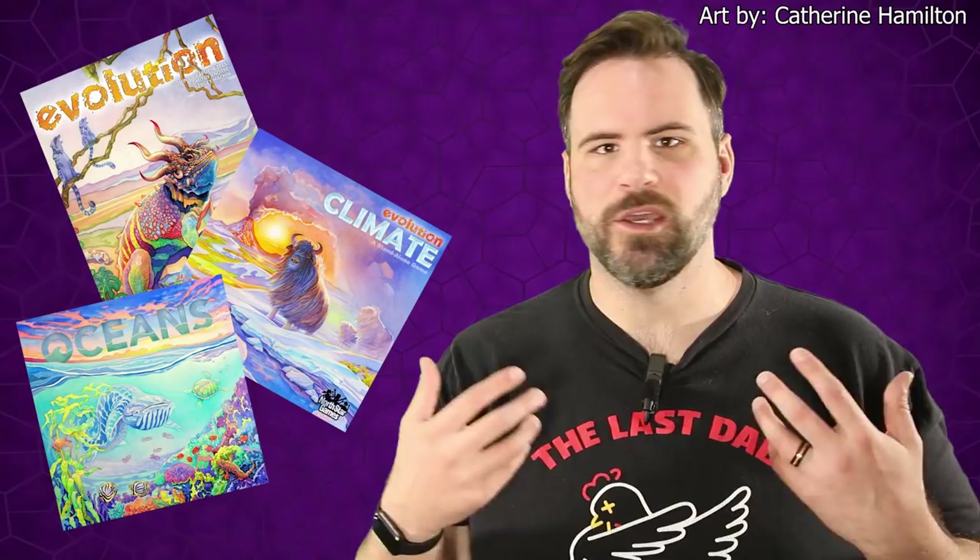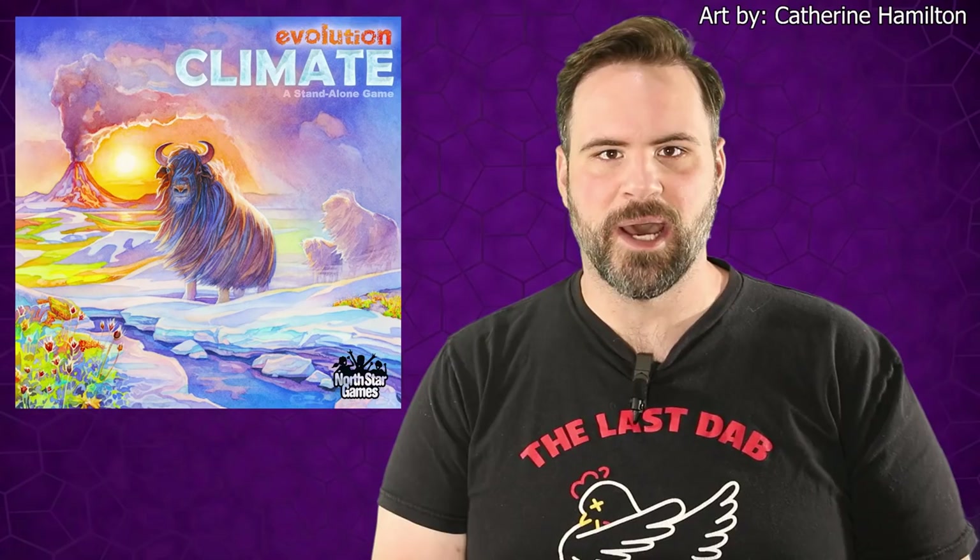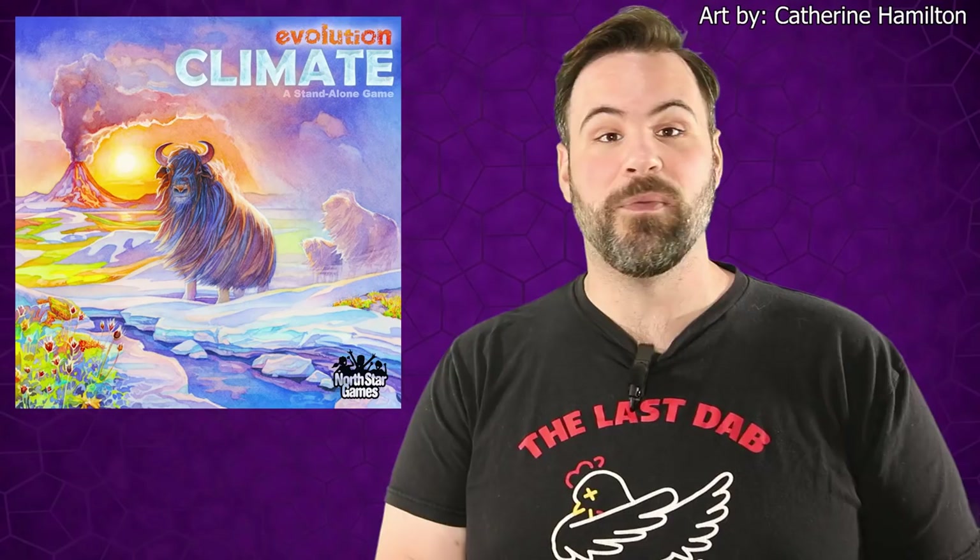The entire Evolution series — Evolution, Evolution: Climate, and even Oceans — has beautiful watercolor art that is incredibly unique to board games. Evolution: Climate specifically has an amazing cover: a wonderful animal in the foreground, landscapes in a rainbow array of colors, a beautiful setting sun in the background, and a volcano showing that climate will play a factor. It lets you know what you're getting into and shows the absolutely unique, beautiful art style. It's one of the most unique, wonderful art styles in any game, period. I'd happily put it on a wall.